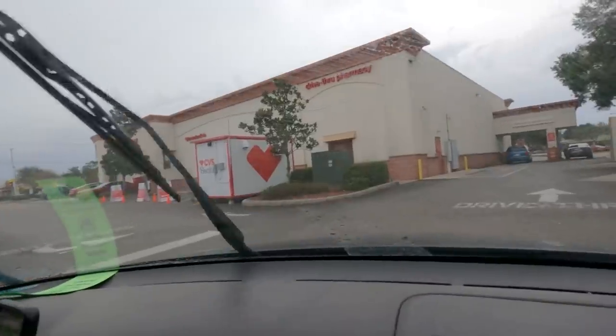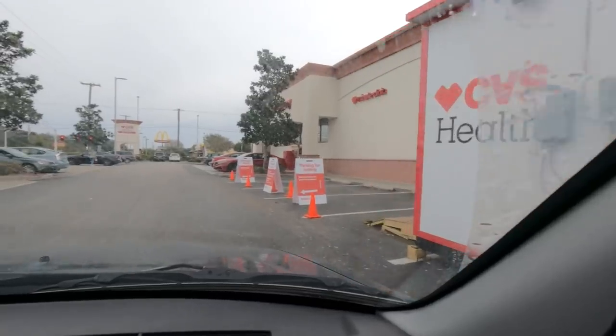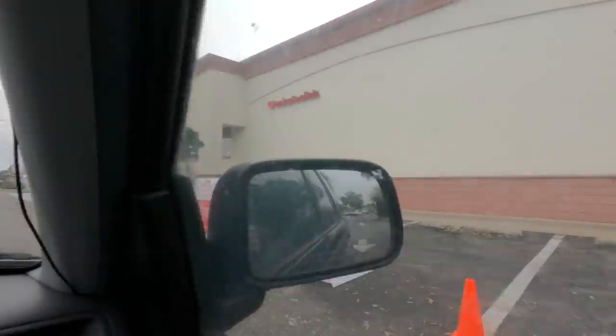We're heading to CVS and doing the immediate rapid testing. CBS instructs us to pull up to a designated parking space and wait there for somebody to come and tell us what to do — this is a whole learning process for both of us.